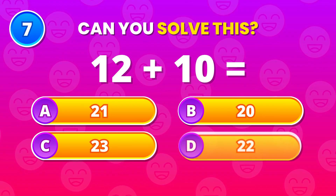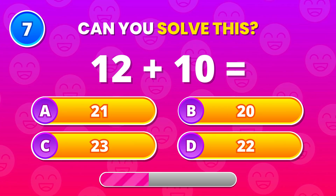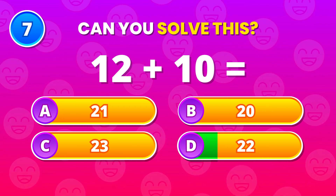Add 12 and 10 for me. 22 is correct. Clean math.